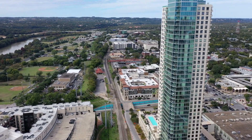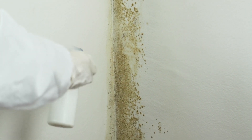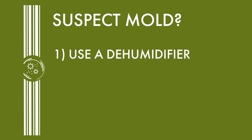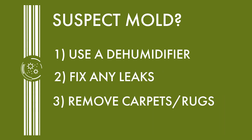Mold is one of the least common allergens in central Texas, but it's one of the few that can grow inside your home. If you suspect you have mold, the CDC recommends you use a dehumidifier, fix any leaks, and remove carpets and rugs from kitchens and bathrooms.